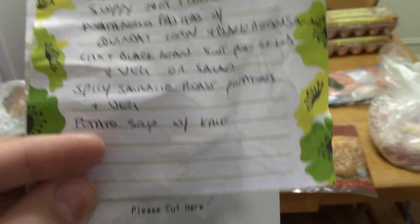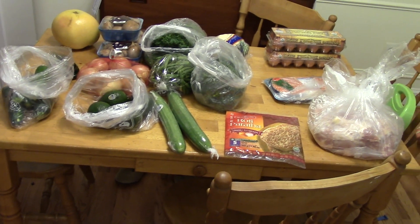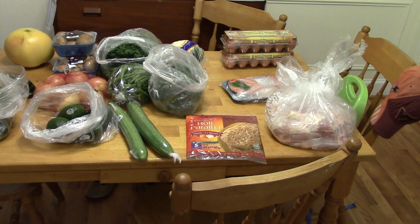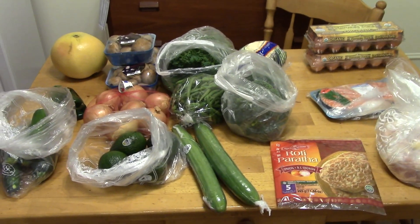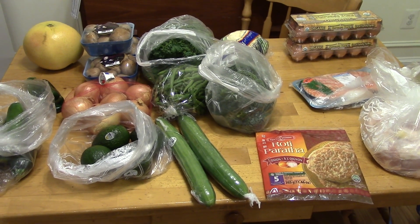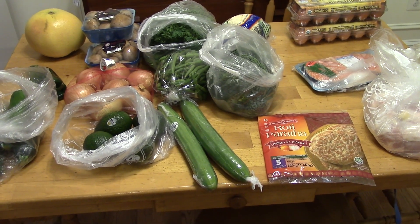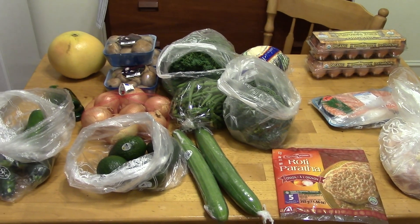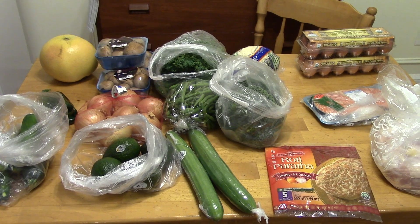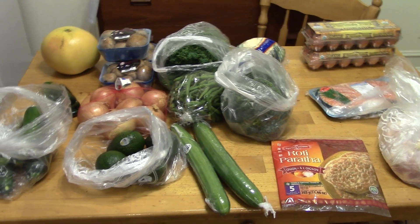I've got a ton of potatoes in the pantry, so I want to make a potato soup with kale. I don't know the recipe yet — I need a good dairy-free potato soup recipe. I haven't made potato soup since I stopped eating dairy like 10-12 years ago. I love potato soup, but the way my mom made it was with lots of milk, evaporated milk, and butter. I want to make something with maybe cashews — I've seen some creamy soups made with cashews so you don't have to add dairy.